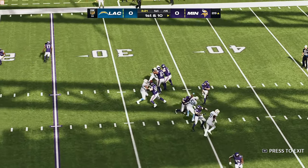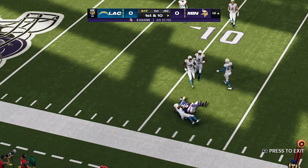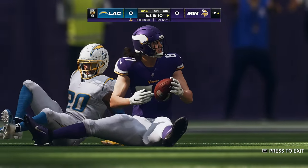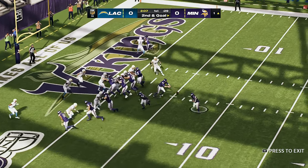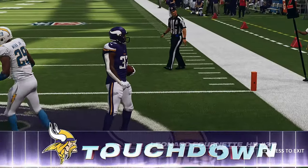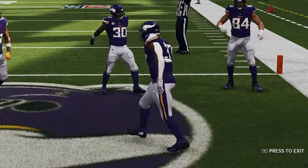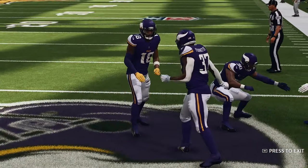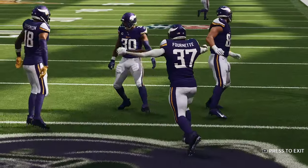A first down throw for Cousins, finding Hawkinson here on the out route, down inside the 15, shy of the 10. First down in this situation — on second down, that gives me an option of running play action, maybe. And he will take this right into the end zone for a Viking touchdown. Leonard Fournette, his first touchdown of the new season. And the Vikings jump on, first and 10 in this ballgame.